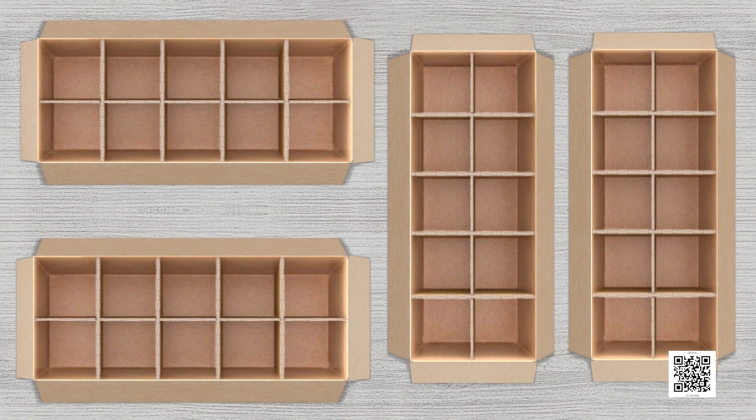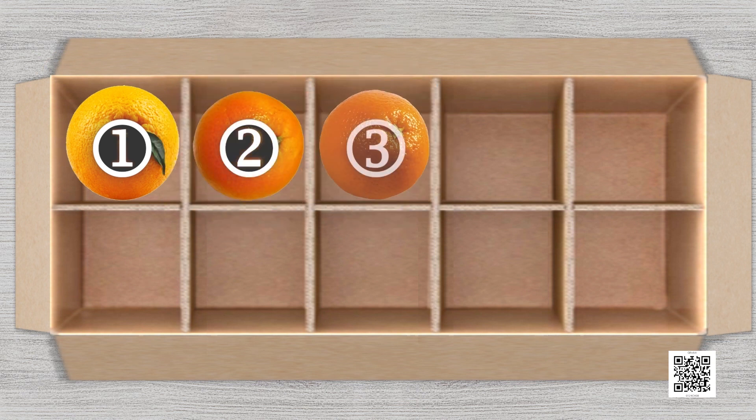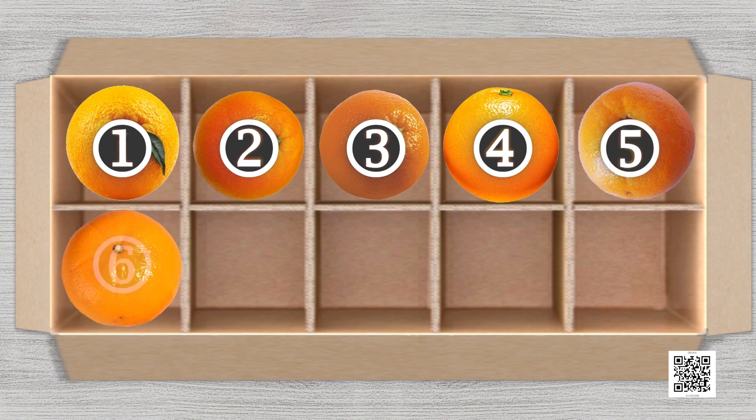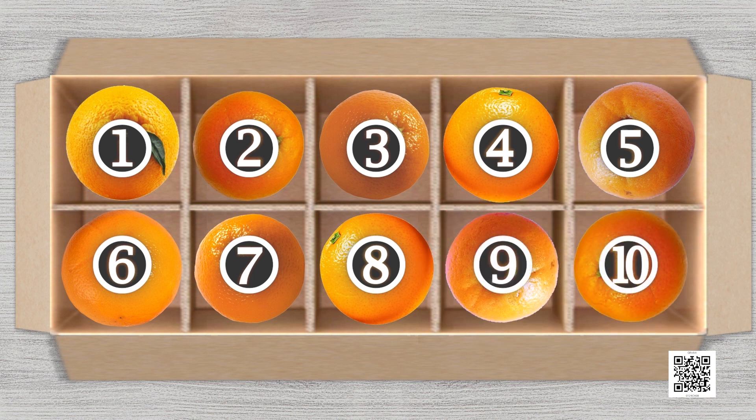Children, can you tell me how many oranges Simran will be able to keep in one box? Take your time to count. Let us see how many oranges can be kept in one box. You can also count with me: one, two, three, four, five, six, seven, eight, nine, ten. This means ten oranges can be kept in one box. Oh wow, a full ten! This will make the work easier. Remembering the number ten is so easy.